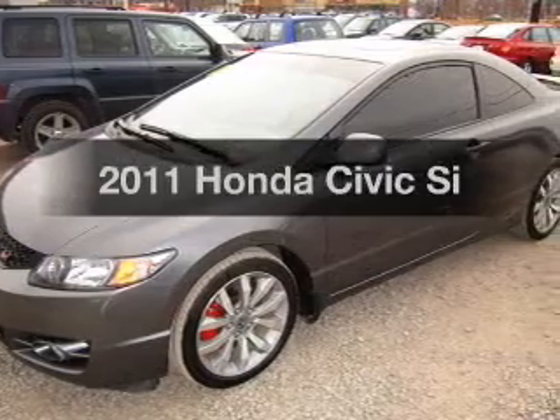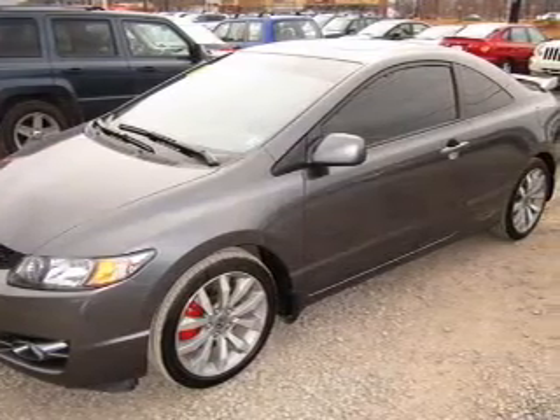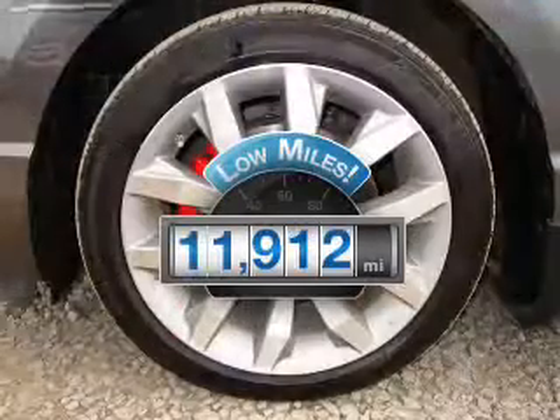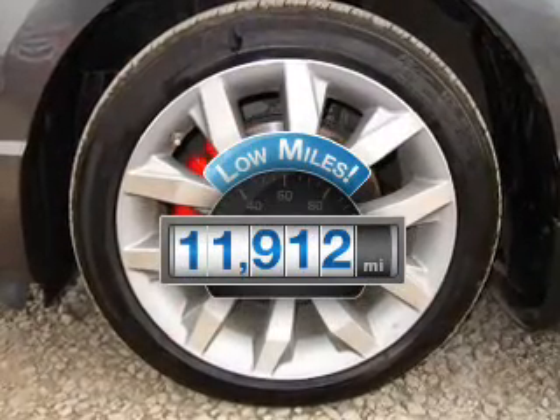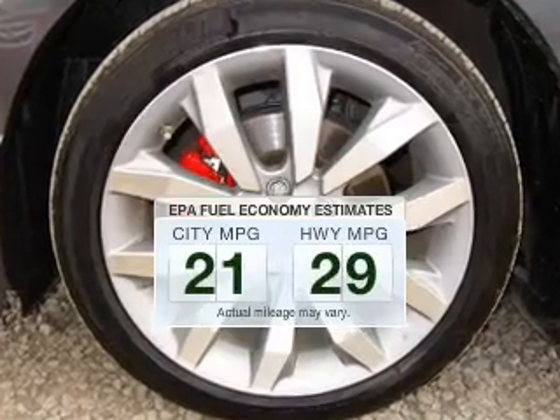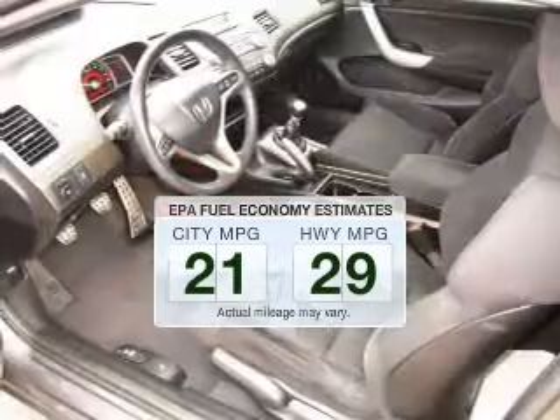Presenting the 2011 Honda Civic. Find everything you wanted to ride under one roof with this vehicle. Get more for your money with this vehicle that features low mileage and dependability. Low emissions and the good fuel economy offered in this vehicle are important to you and the environment.